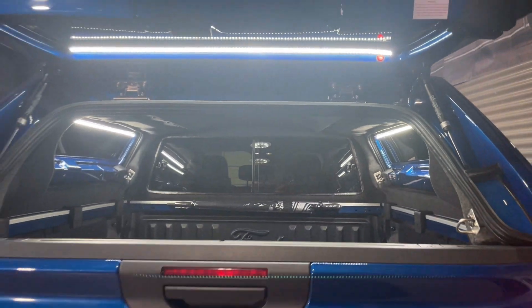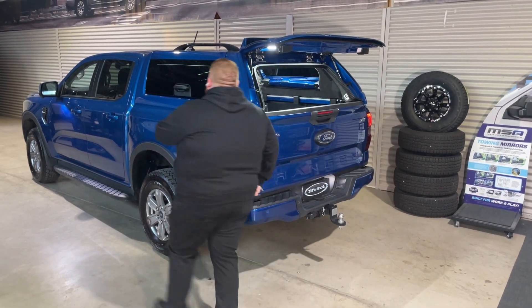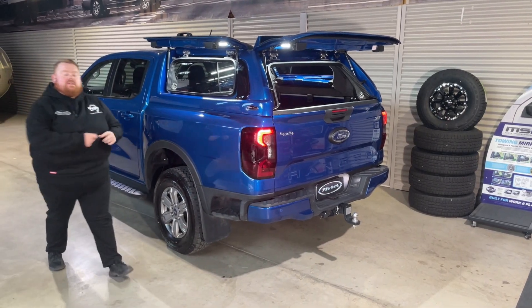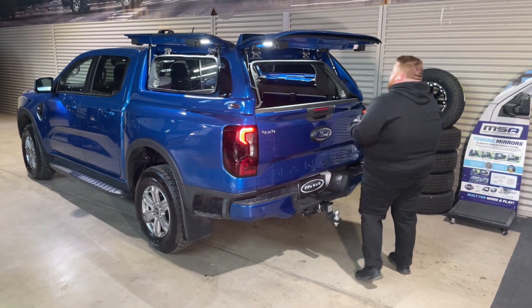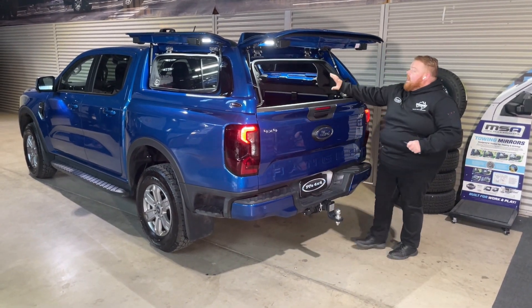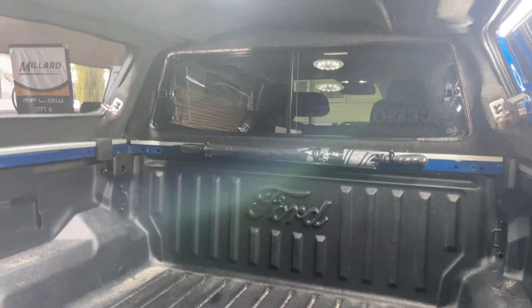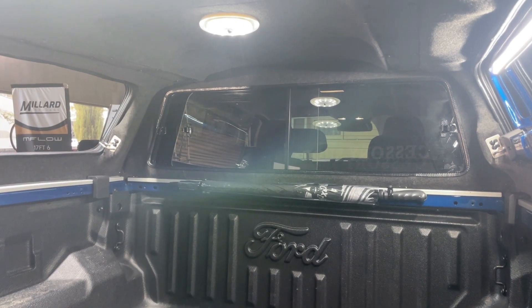This is where you turn your light on for your camper light — have a look at the light that just came from that. Opening up this side as well, it just illuminates completely the area around the canopy and your workspace. Going inside the canopy, up the front as always there's a sliding rear window — a 50/50 glass window.